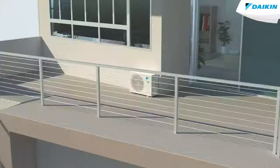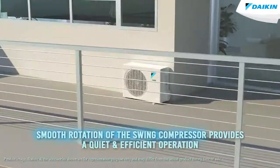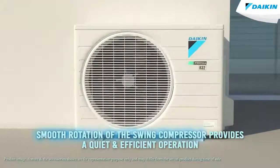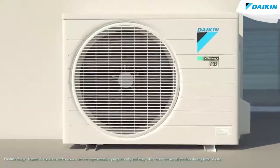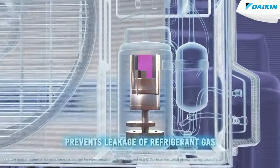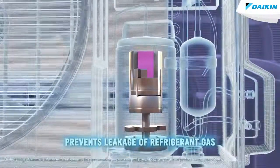Your Daikin air conditioner comes with a patented NEO Swing Compressor which decreases friction and vibration. This helps in a smooth rotation of the swing compressor, providing quiet and efficient operation. It saves electricity due to low pressure return during compression. The NEO Swing Compressor also prevents leakage of refrigerant gas during compression.